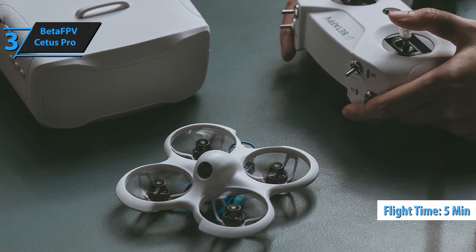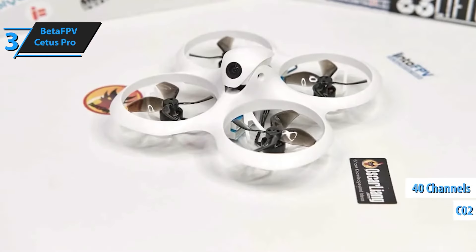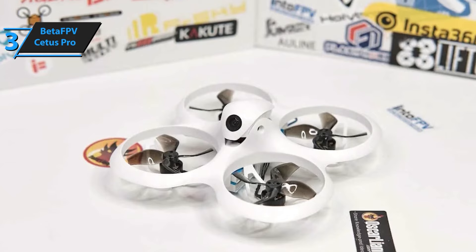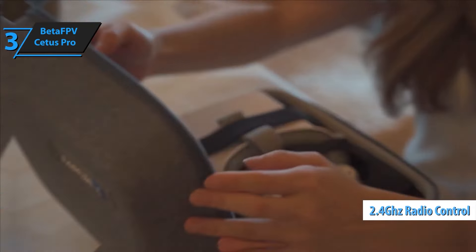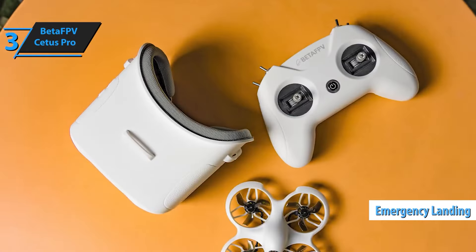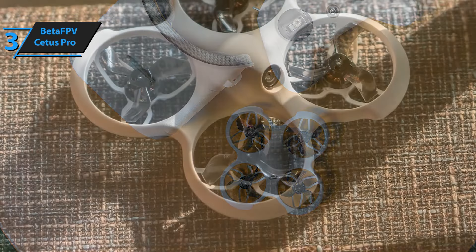The Cetus Pro is built for speed and agility, making it ideal for racing, freestyle flying, and everything in between. From zero to super pilot, this kit has you covered. Whether you're just starting out or ready to push your skills, the Cetus Pro offers three distinct flight modes — normal, sport, and manual — each catering to different skill levels and flying conditions, with three adjustable speed settings: slow, mid, and fast, allowing you to tailor the flight experience to your preference.